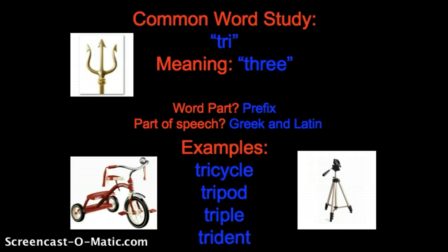Triple means three times of something. So if I want a triple scoop of ice cream, I want three scoops. If the baseball player was able to get a triple, it means that they hit the ball hard enough that they were able to run three bases before having to stop.